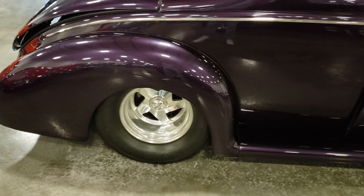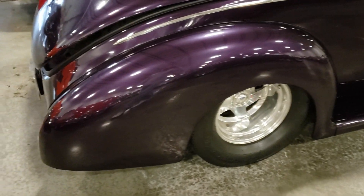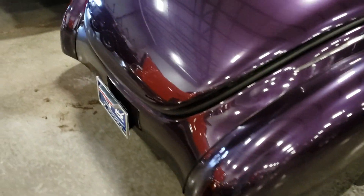This is a real nice car. Look at the back end — it's been, looks like it's been tubbed out a little bit. It's got some massive wheels on the back.